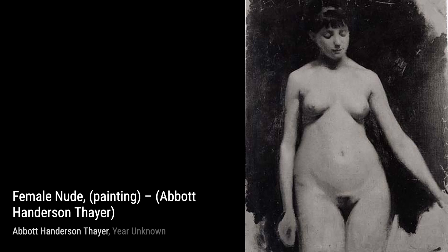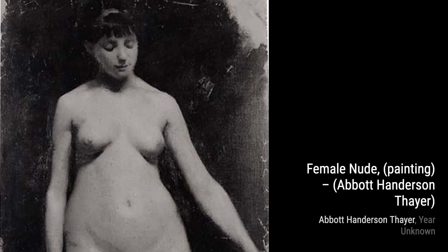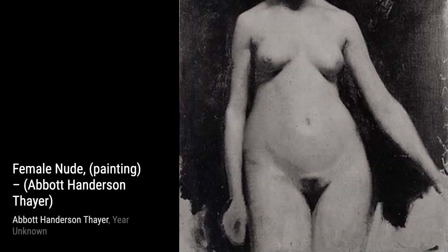Moving on, we come across Thayer's Mountain. This landscape painting transports us to a majestic mountain scene. The use of color and texture creates a sense of depth and grandeur, making us feel like we're standing right there.